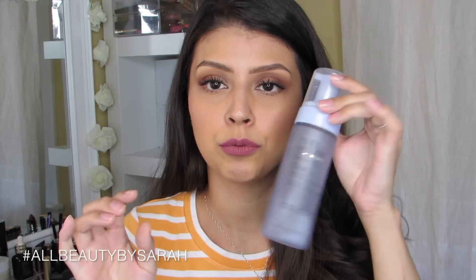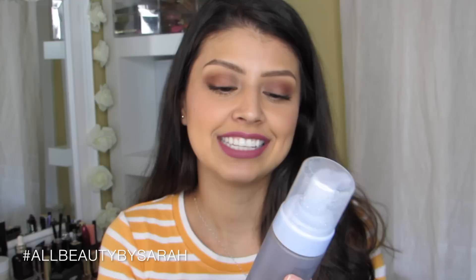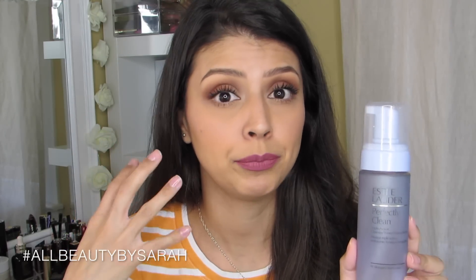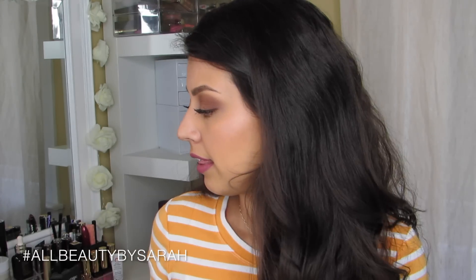Moving on to the face. This is the first face product I'll be talking about — I obviously need to repurchase it. It is the Estee Lauder Perfectly Clean Triple Action Cleanser Toner Makeup Remover. It's a mousse with a liquid-to-mousse type pump, and I absolutely love it. This is what I use to remove my makeup whenever I'm wearing heavy makeup, especially on the eyes. It's super gentle on the skin and it smells amazing. Definitely will be repurchasing.